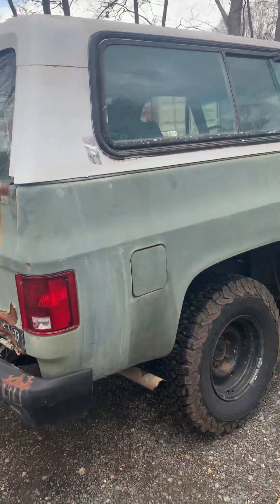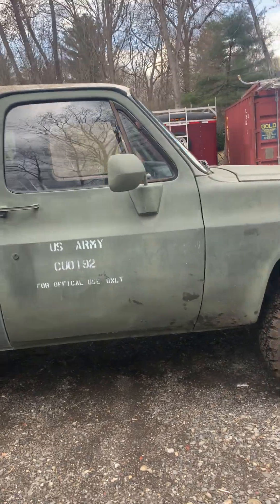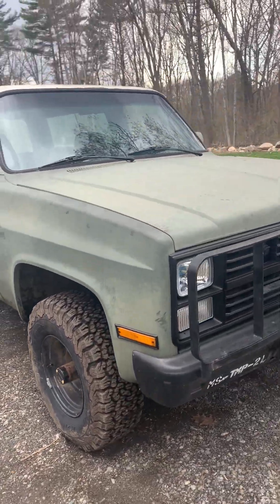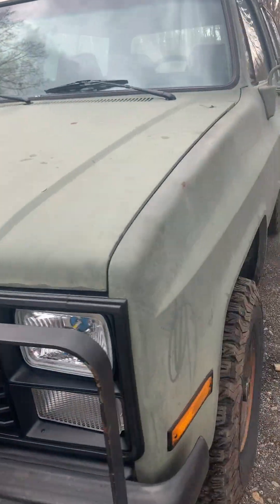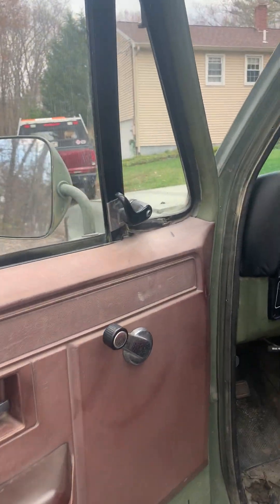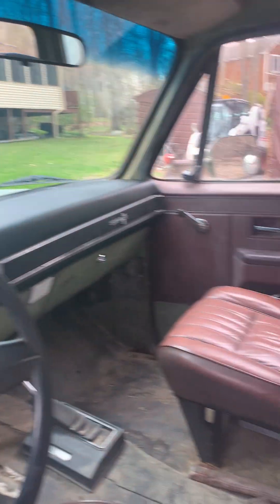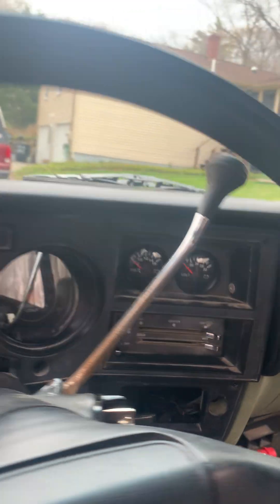I'm going to be going blacked out with the truck, that's why I got the black tires. Let me get to the engine — as you can see, got a new dash in it, got some actual gauges here so you can see what the voltages are.